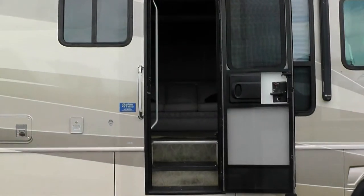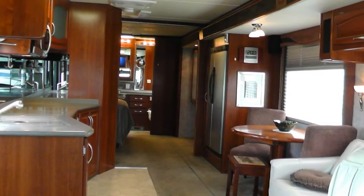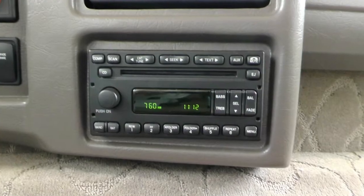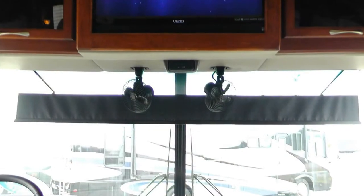Stepping into this Class A coach, you'll immediately hear the call of the road. Taking your place in the cab, you'll find premium leather six-way power captain's chairs, tilt steering, in-dash AM FM CD stereo, map lights, and power sun visors.